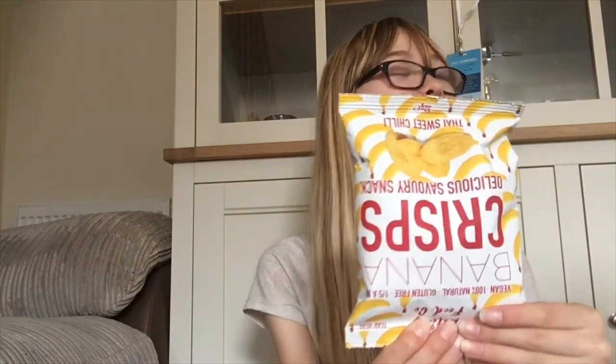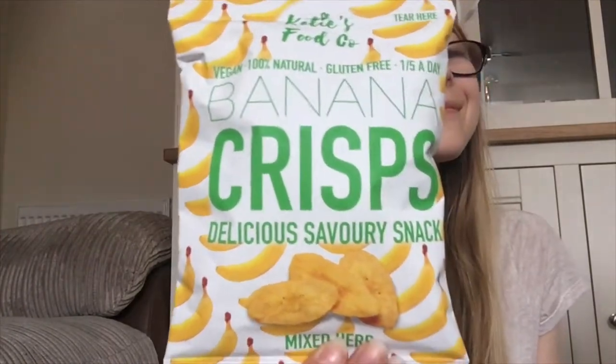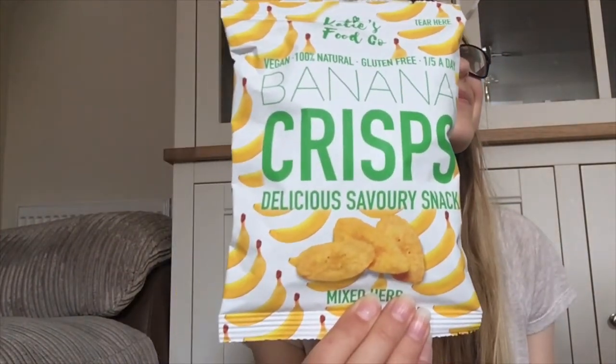Let's pull out the first product. What's this, mum? Banana crisps. Which flavour? Thai sweet chilli — they sound lovely. We haven't tried them before. What about these? They're one of your favourite banana crisps, mixed herb flavour. I love them so much.